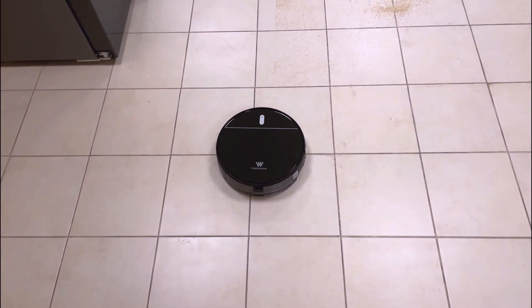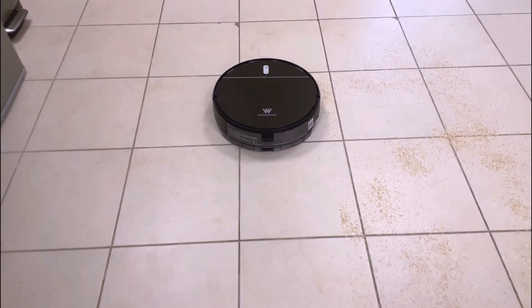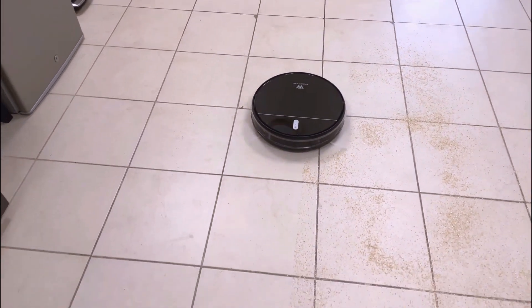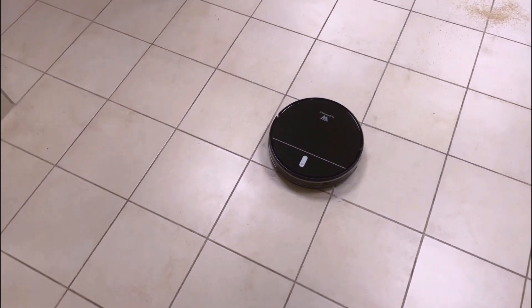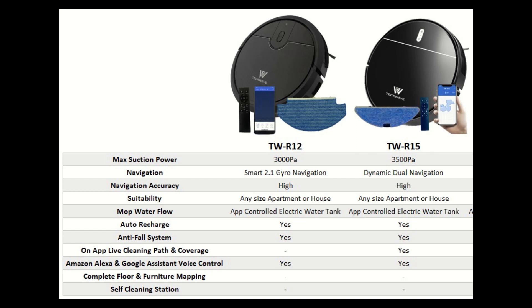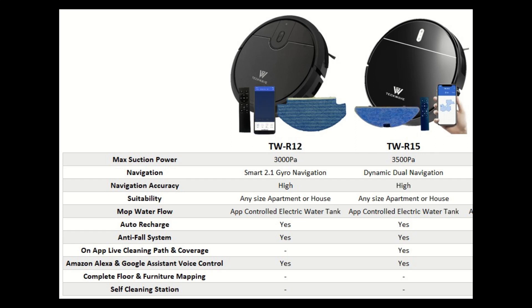The suction power of R12 is slightly less than R15; however, both are very powerful and efficient in picking up any size of dirt or debris. On normal mode, the charge lasts around two hours, which is more than enough to clean most houses in one go. Both can navigate back to the charging base and can be voice controlled through Amazon Alexa or Google Assistant. R15 navigation could be slightly more accurate than R12 in finding its way back to the charging station in a large house with a complex layout.